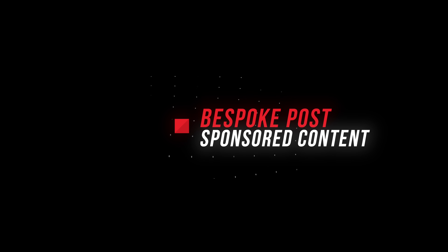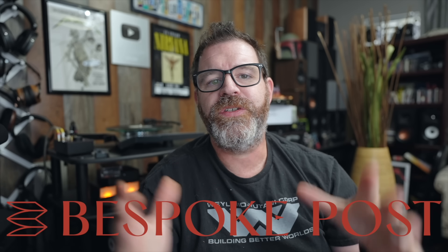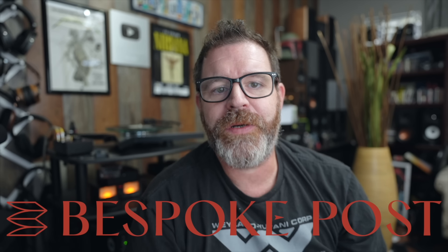So what are the best amps I've heard this year? First, a word from our sponsor, Bespoke Post. Big shout out to today's sponsor, Bespoke Post.